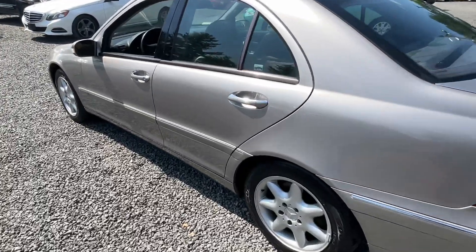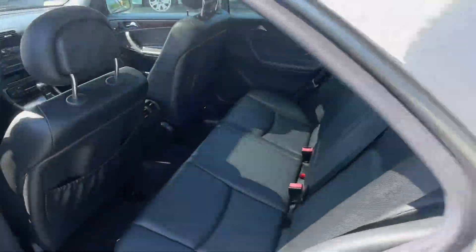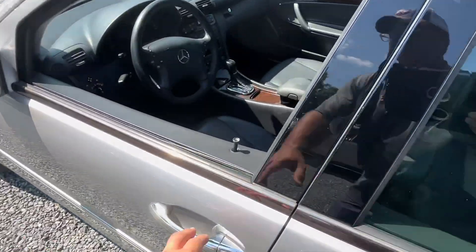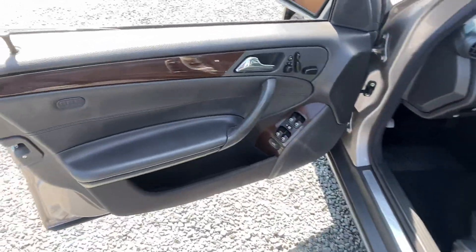Very nice driving car. It'll go through the shop next week and come out with a new PA inspection. This car has anti-lock brakes and side airbags front and rear.